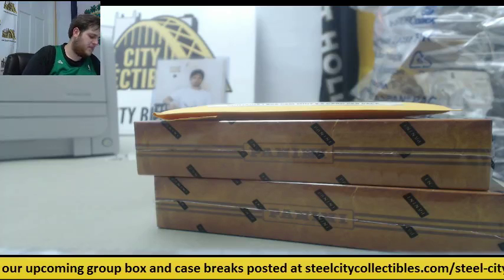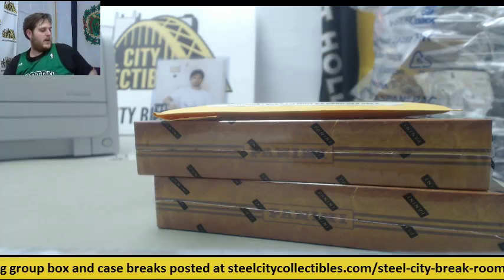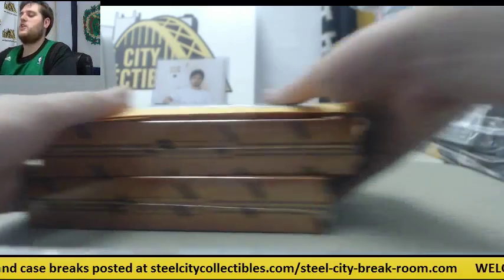Bringing out for LT. I got two 2013 Panini America's Pastime Baseball and one Steel City Gem Mint Basketball. We'll get the Gem Mint first, then America's Pastime.